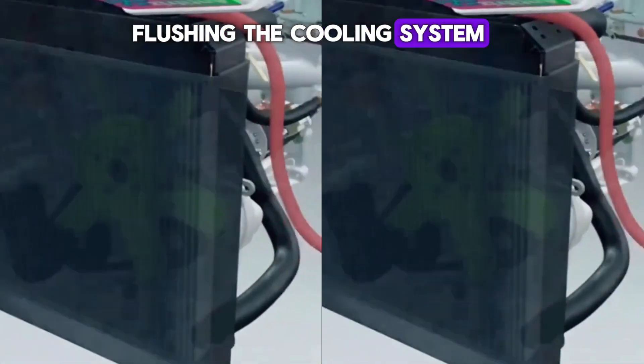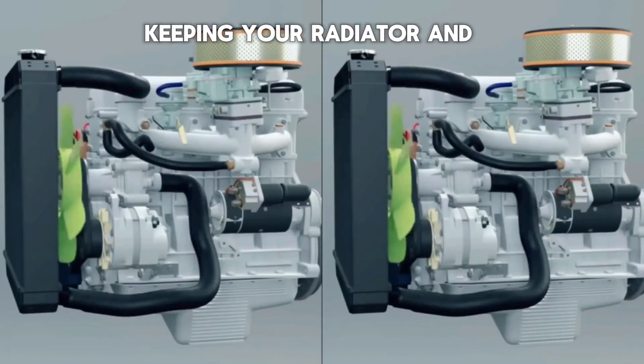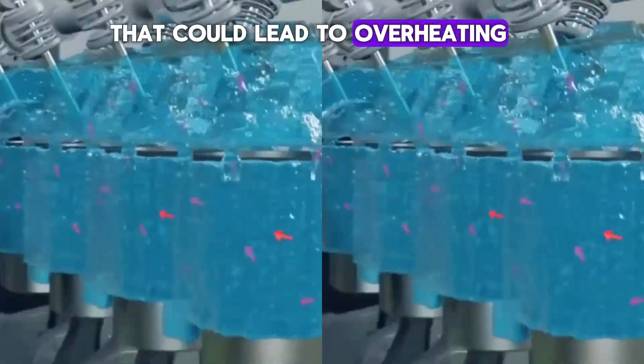Flushing the cooling system at the manufacturer's recommended intervals helps remove buildup and prevents corrosion, keeping your radiator and engine cooling passages free from blockages that could lead to overheating.